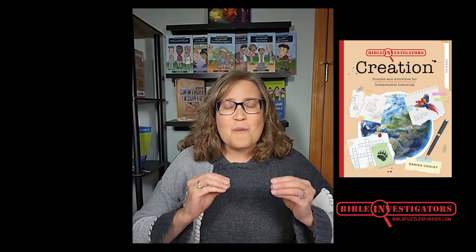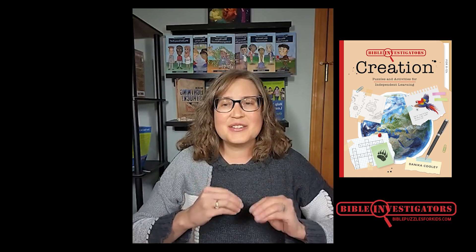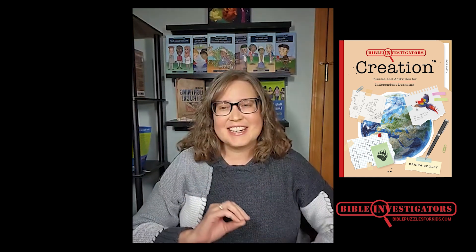Good Bible investigators observe — they pay attention to what they're reading. They interpret — they figure out what the Bible means in that section. And they apply — they decide how the truth of God's Word applies to their lives today.